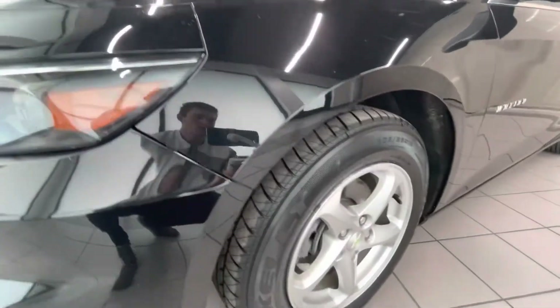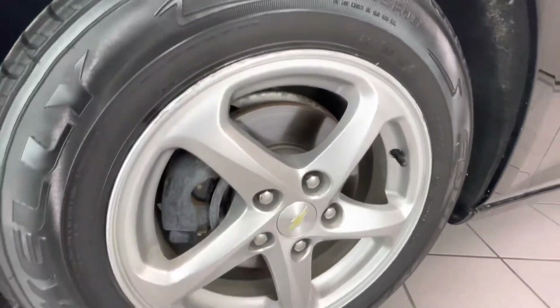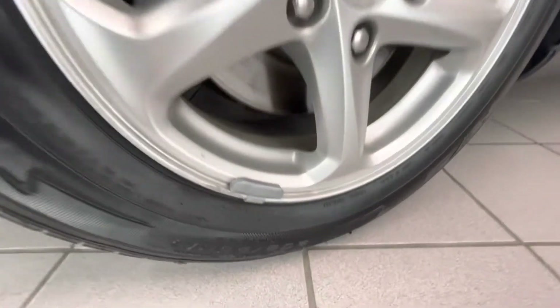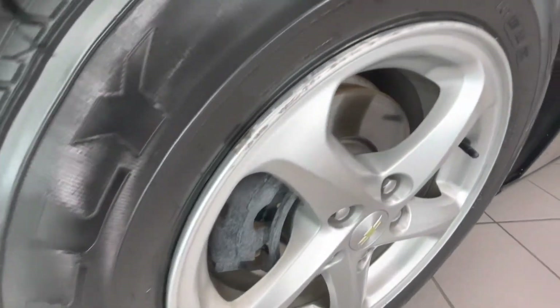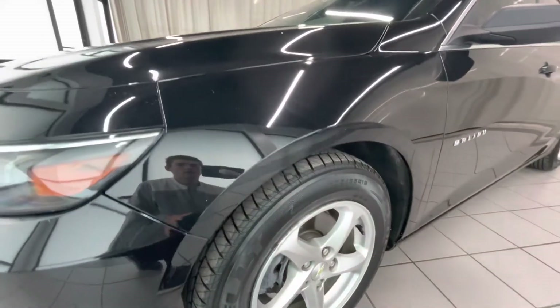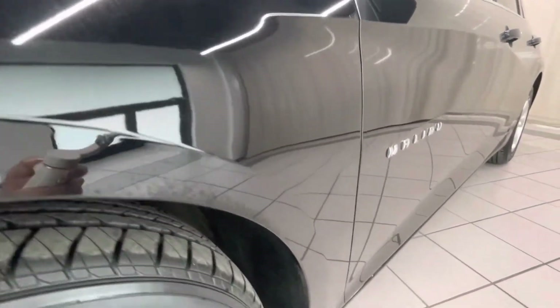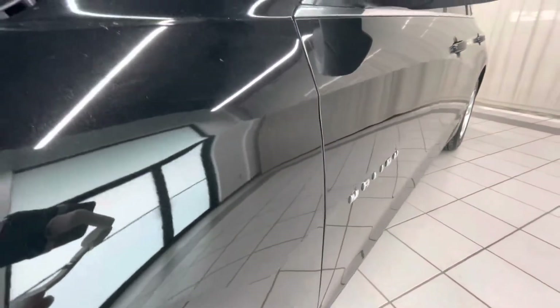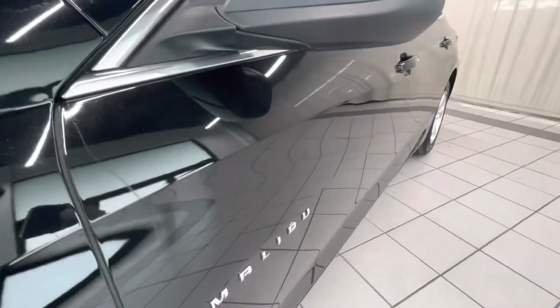Moving to the wheel here. Got a little scratch right along the edge there, some road rash — some right there, just along the wheel here. We got the fender — fender looks good.